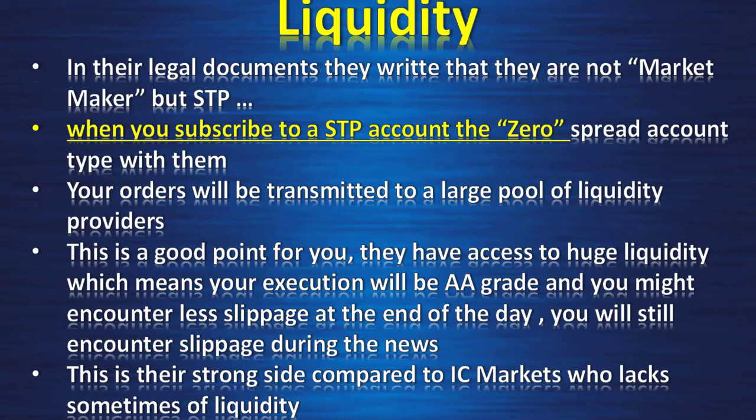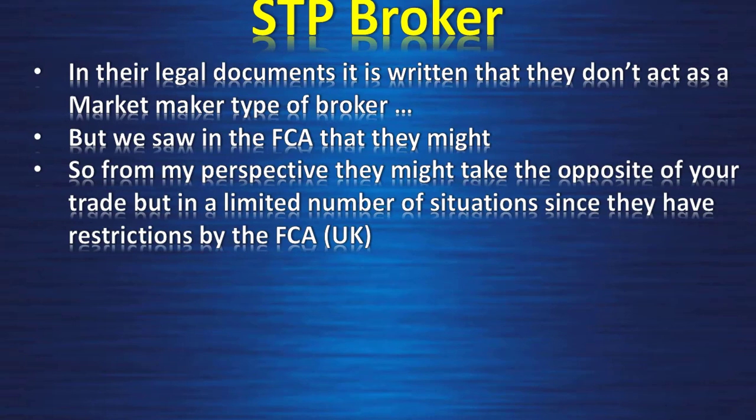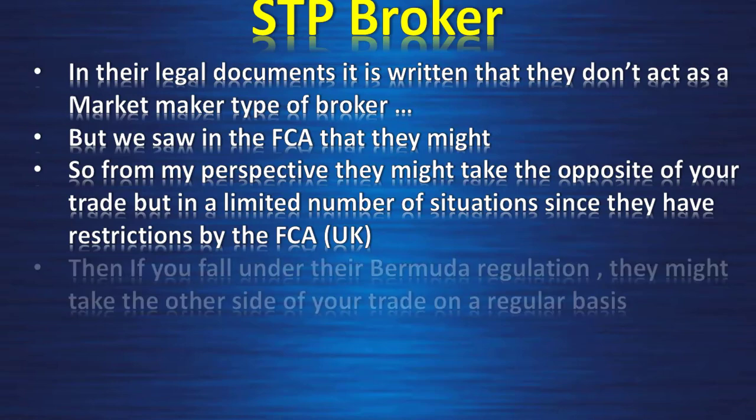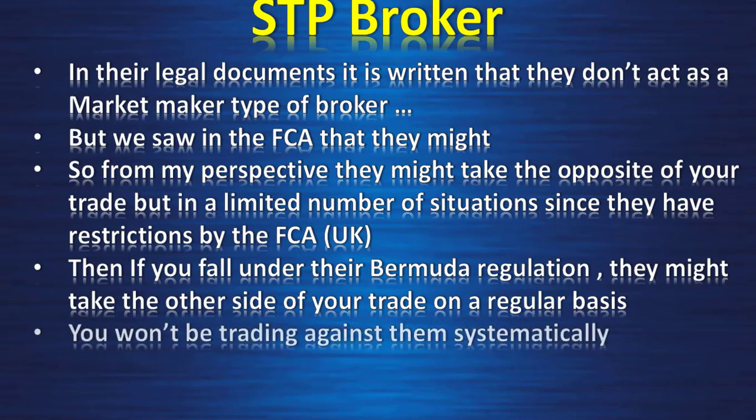You will still encounter slippage during news — it's unavoidable. This is their strong side compared to IC Markets, who sometimes lacks liquidity. From my perspective, they might take the opposite side of your trade but only in a limited number of situations since the FCA restricts them. For example, if they can't find someone to match your buy order they might take the opposite, but not all the time. Under Bermuda regulation they might take the other side more regularly when you're in Book A and not profitable. The conflict of interest is limited depending on regulation.